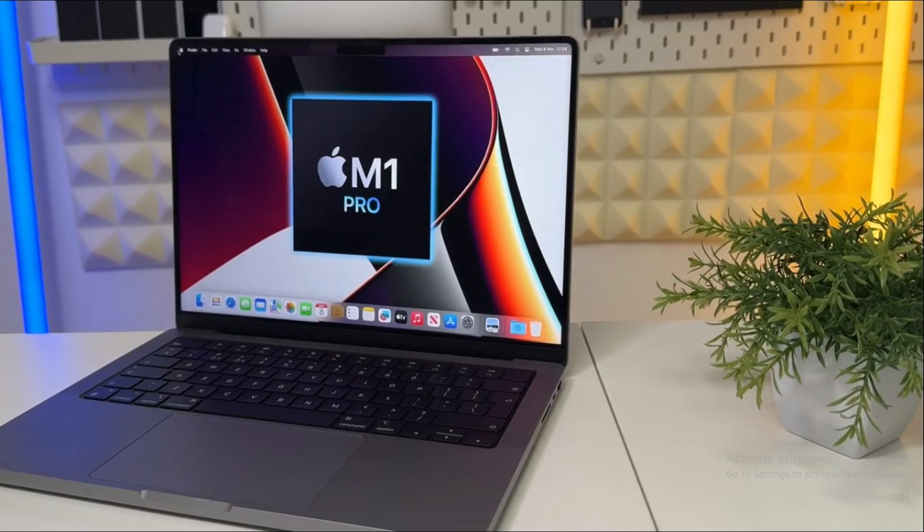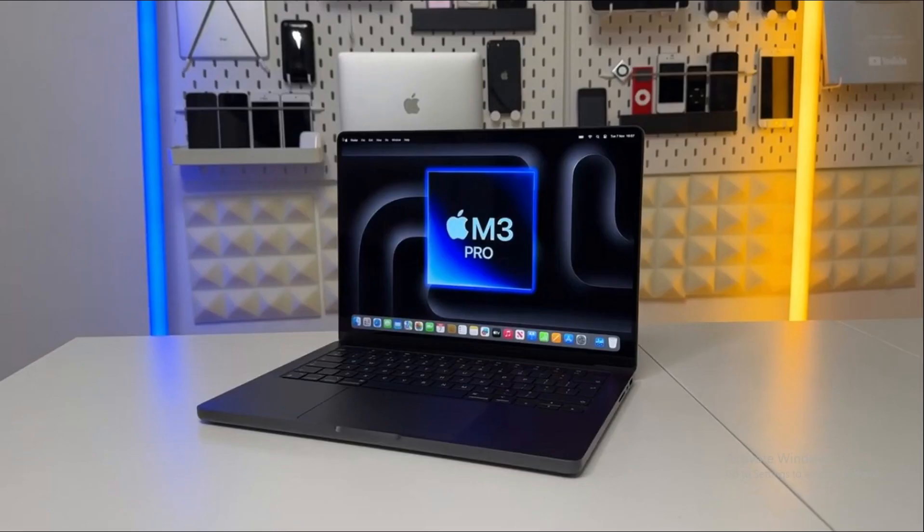We'll be taking a comprehensive look at the M1 Pro and M3 Pro, comparing them from multiple angles. This includes their design and display, performance metrics, benchmark testing, storage speed, and real-world application. Our aim is to provide you with a well-rounded understanding that will help you make an informed decision about whether to upgrade. So buckle up, tech enthusiasts.